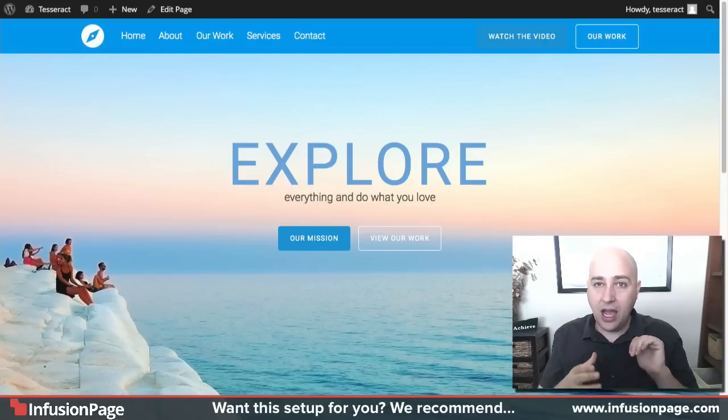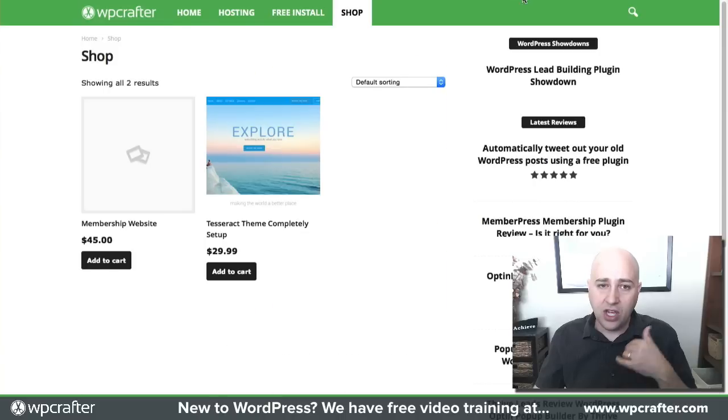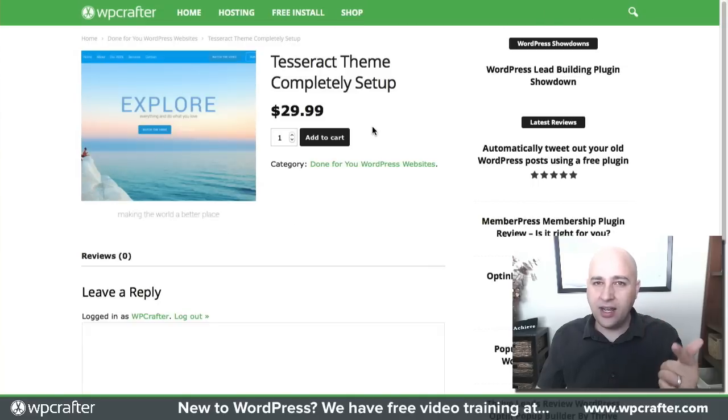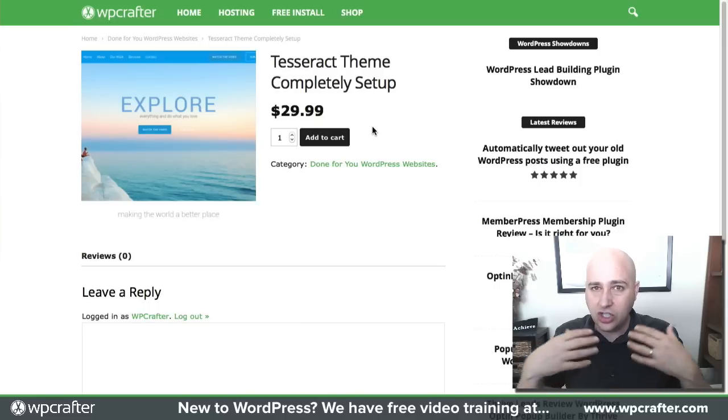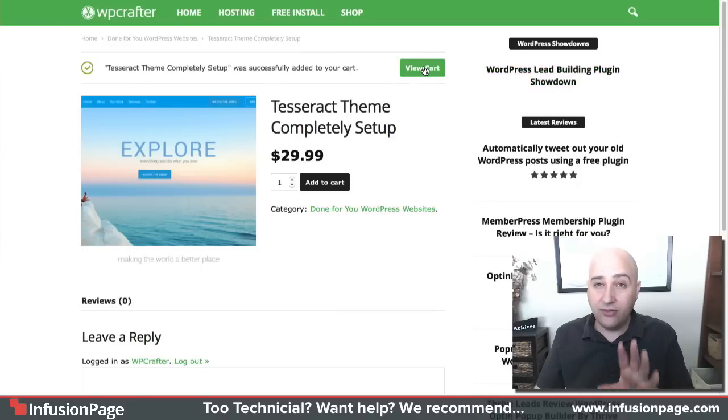This is all built for you — you don't have to spend any of your time, and I'm going to make it so you don't have to spend any money either. All you need to do is head over to my website, wpcrafter.com. There's a little link that says 'Shop' — go ahead and click on that and you're going to see it right here: the Tesseract theme, completely set up. That's the name of the theme — Tesseract. I think that's from one of those superhero movies, maybe the Avengers. Just go ahead and click on it and you'll see it's $29.99, but you're not going to have to pay a penny.